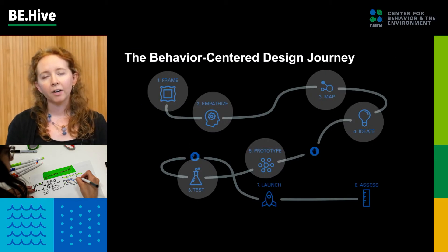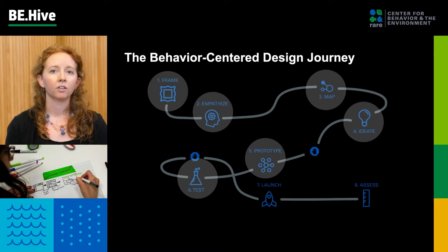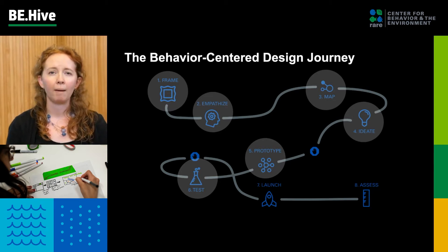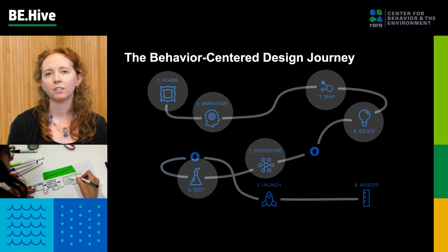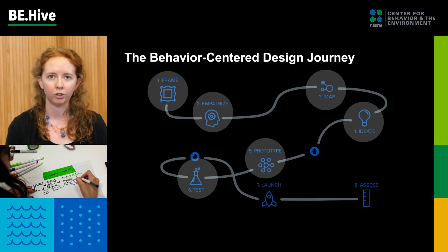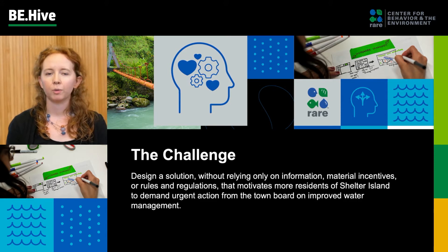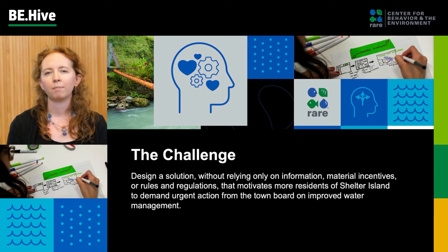As you heard, there are eight steps in the BCD journey and our teams only followed about six of them. They learned about core actors, studied behavioral motivations and barriers, wrote hypotheses, developed solutions, and then ultimately a prototype of their favorite solution that they pitched to our judges. Their challenge was to design a solution without relying on rules and regulations, information, or material incentives that would motivate more residents of Shelter Island to demand action from the town board on water management.